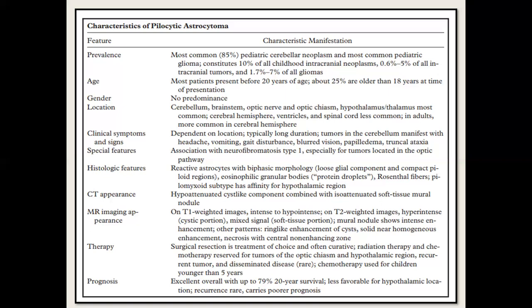Pathologically, you see loose glial components, compact bipolar regions, Rosenthal fibers, and the pilomyxoid subtype has affinity towards the hypothalamic region. On CT, it is a hypo-attenuated cyst-like component with a soft tissue mural nodule. On MRI, T1 is hypointense; the mural nodule is hyperintense on T2. The cystic component is T2 hyperintense and the soft tissue component has mixed signal. The mural nodule shows enhancement, with ring-like enhancement of the cyst, homogeneous enhancement, and necrosis with a central non-enhancing zone.